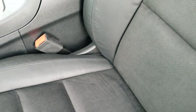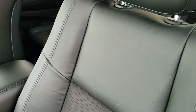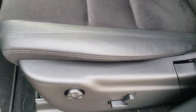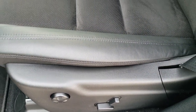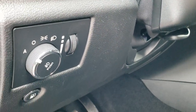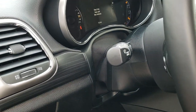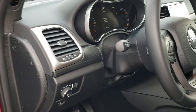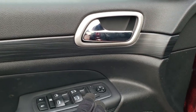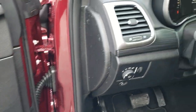Inside, the Altitude package gives you black leather with suede inserts. The front seats are heated, and you get a power driver's seat with driver's side lumbar. You also have auto headlamps, a capless fuel fill, tilt and telescopic steering wheel, nice dark wood grain trim, power windows, power locks, and power mirrors.